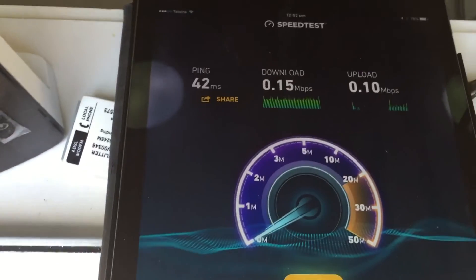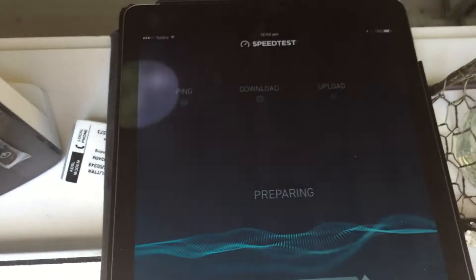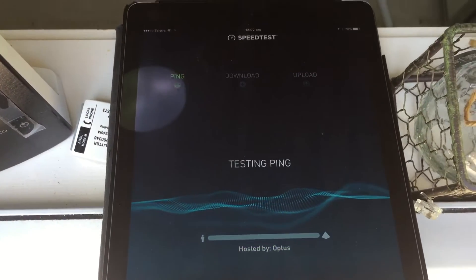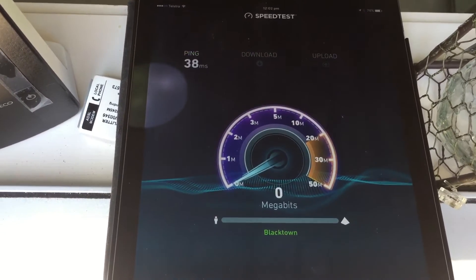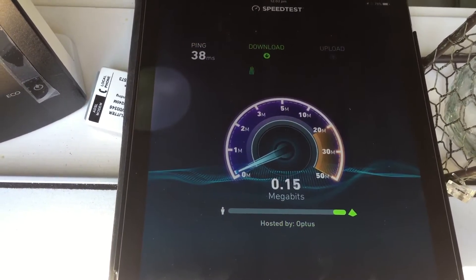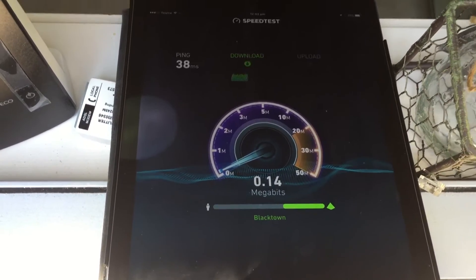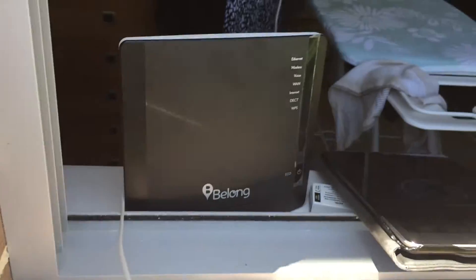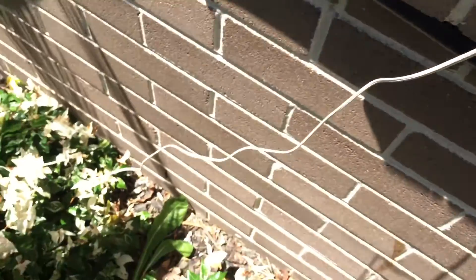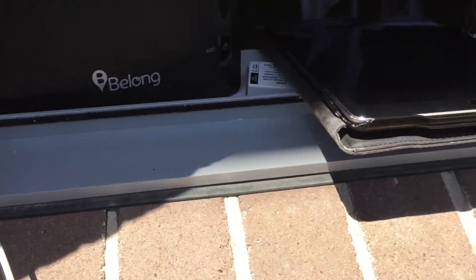The tests on this — the last one we got was 0.15. I'm just going to run another test now, just to show you. So this is directly on the lead-in cable: 0.14. So it's super, super slow. This is with no internals connected, just connecting directly to the router modem onto the lead-in cable. This is 100% a network issue.